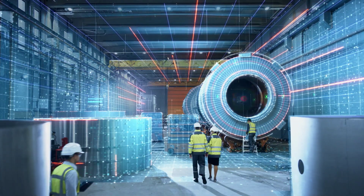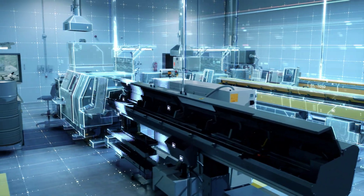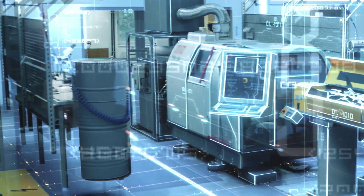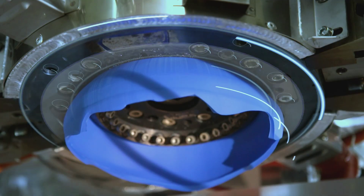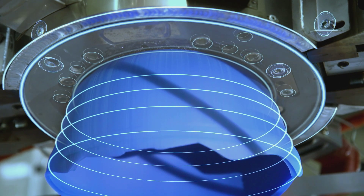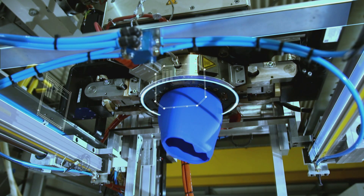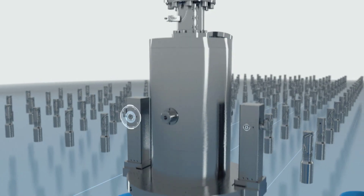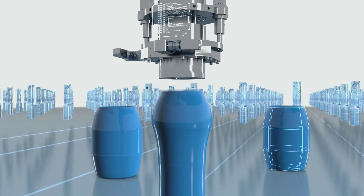Engineering is becoming automated. Artificial intelligence can design the perfect tools for machines, precisely tuned for specific tasks. These machines save resources. Used plastic packaging and cups are converted into high-grade, long-lasting products. Artificial intelligence has perfected the process of plastic recycling.